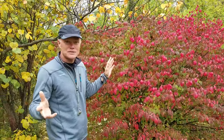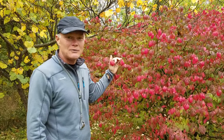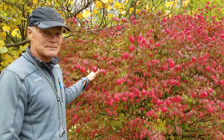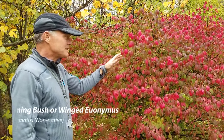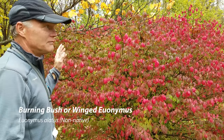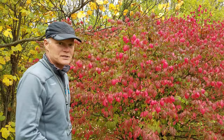This is October 17th or 18th or so, and if you drive around in Ohio much — probably most of the United States — you see a lot of this. This is a burning bush, Euonymus alatus. It's also called winged Euonymus. Very prevalent in a lot of landscaping because it is just so gorgeous in the fall.